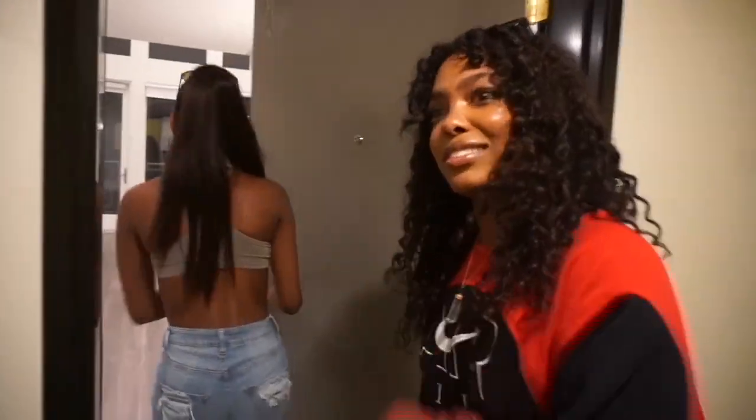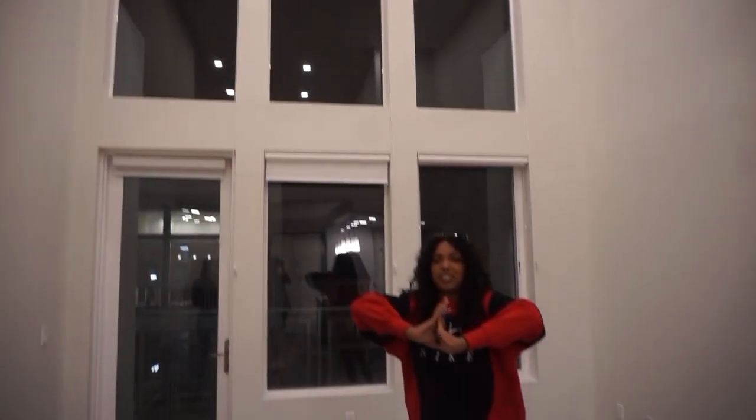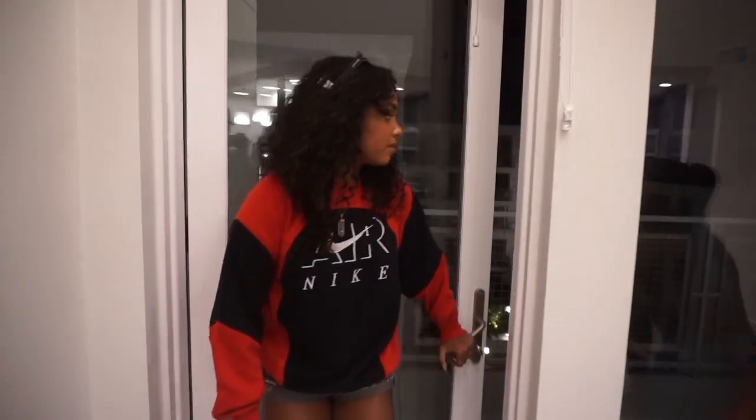This is a throwback of when we first did our empty apartment tour, so you can kind of see what our apartment looked like when there was nothing in it.